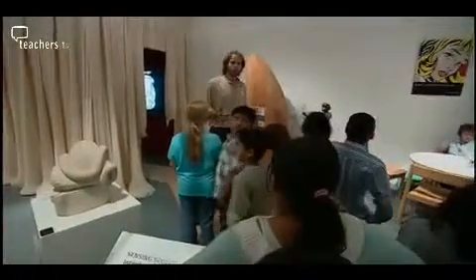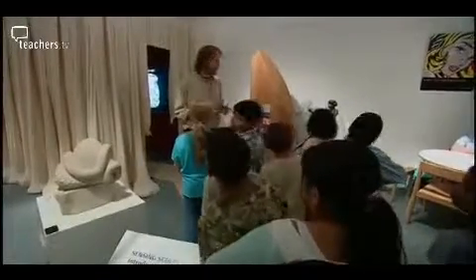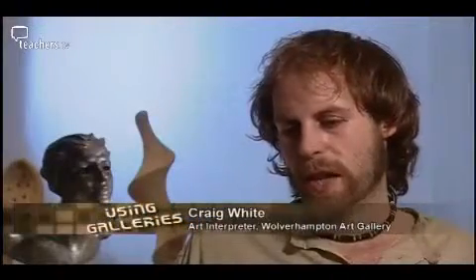Today we're going to have a look at and go around, feeling all the different things in here — the different textures and forms — to help you when we go back to school. The main advantage of this exhibition is that it's so different to anything they've ever really done before, especially being allowed to touch artwork.